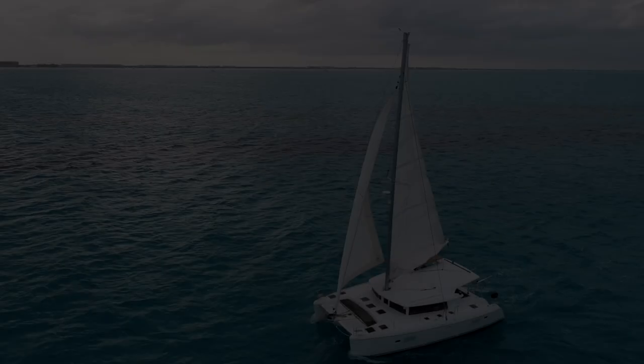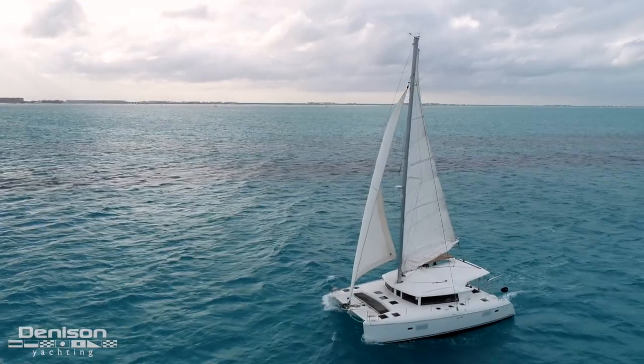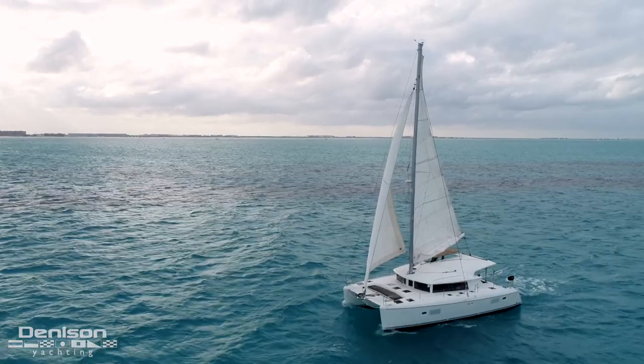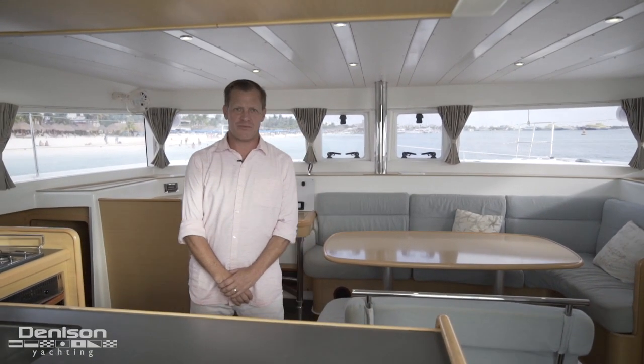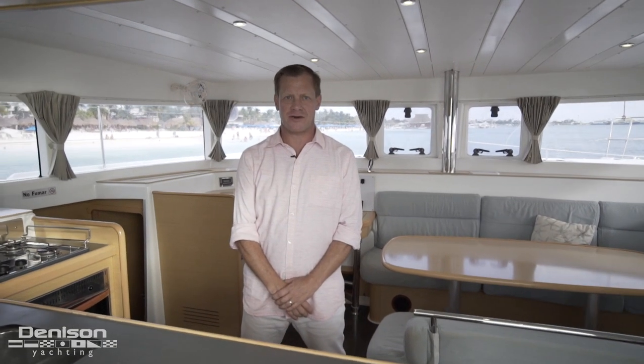That concludes our walkthrough on board Time To Go, the 2014 Lagoon 421. Thank you for taking this tour with us. If you'd like to see this boat in person, please contact me anytime.